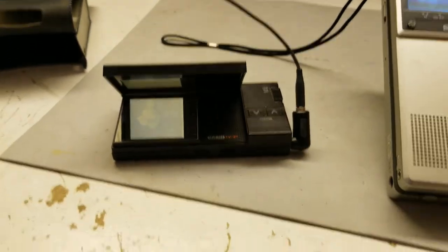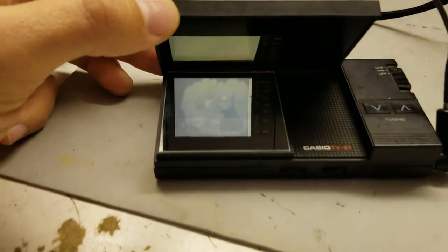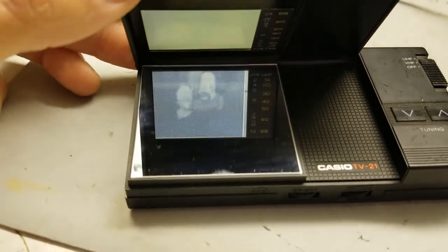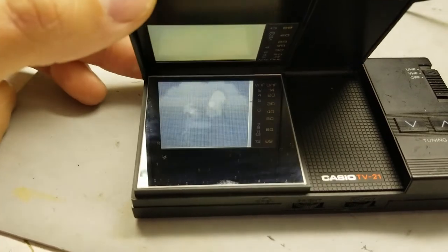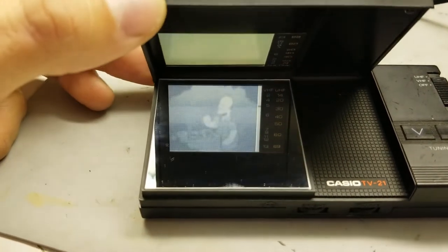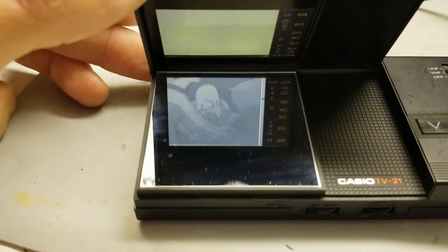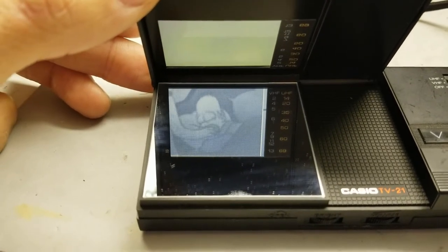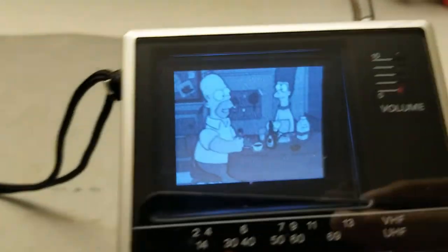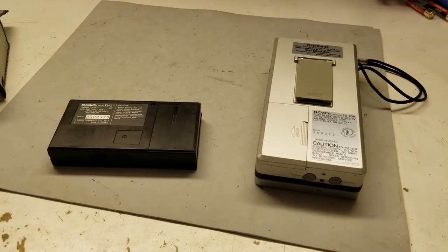Yeah, these passive matrix LCDs were just awful. You can kind of see here — it's washed out — and then I can just reach that perfect point where most of the screen looks okay. But even so, the Sony looks better. What about battery life?